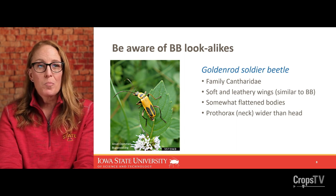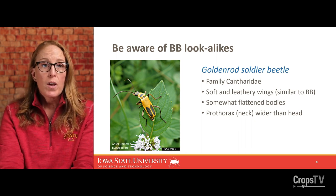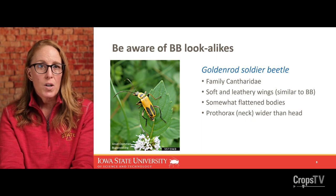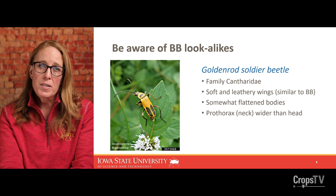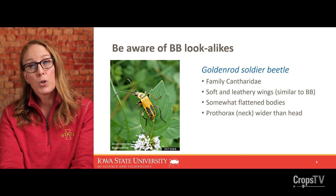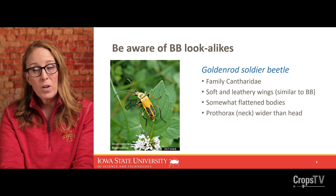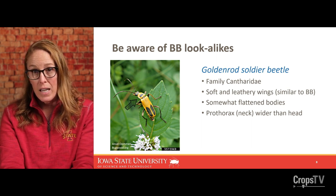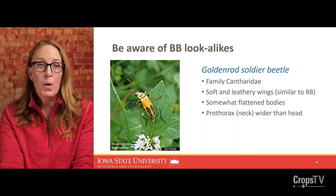Because people had questions confirming blister beetles versus something else, the most commonly confused insect is the goldenrod soldier beetle, which is in a different family, Cantharidae. Although they have a similar size and shape with soft leathery wings, their bodies are somewhat flattened and so are their wings — they're not curved over the abdomen. If you notice the prothorax or the neck, it's flattened into almost a plate right behind the head and it is wider than the head. This is a very quick diagnostic: this is not a blister beetle and won't have any impacts on animals.